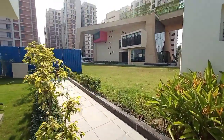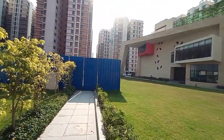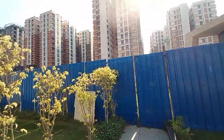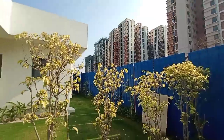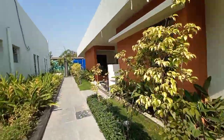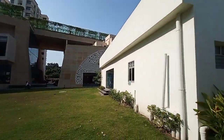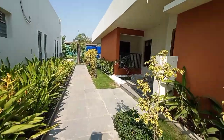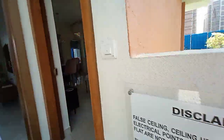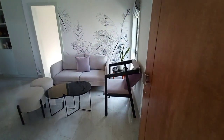Phase one is totally sold out and we have launched a new phase. This is the new phase — a very nearest possession date, a beautiful project with beautiful quality amenities. Let me show you a sample flat of a 2 BHK apartment.